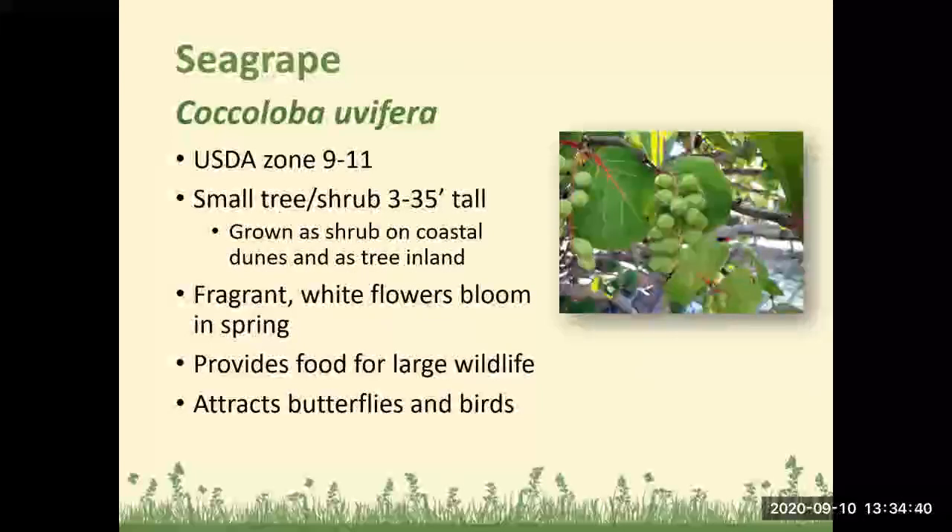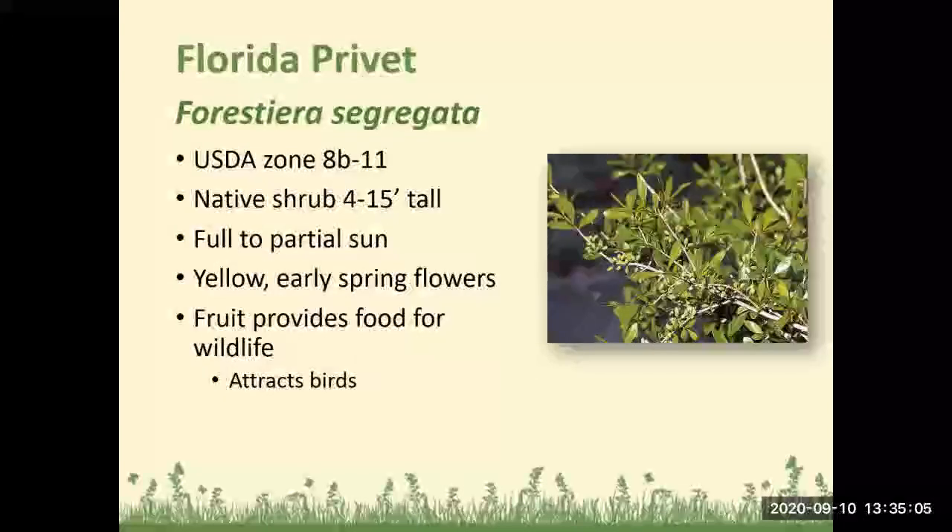Sea grape: Zones 9 to 11, a smaller tree or shrub 3 to 35 feet tall — grown as a shrub on coastal dunes and as a tree inland. Fragrant white flowers bloom in spring, it provides food for large wildlife, and attracts butterflies and birds. Florida privet: Zones 8b to 11, a native shrub 4 to 15 feet tall, full to partial sun, with yellow spring flowers — it provides food for wildlife and attracts birds.